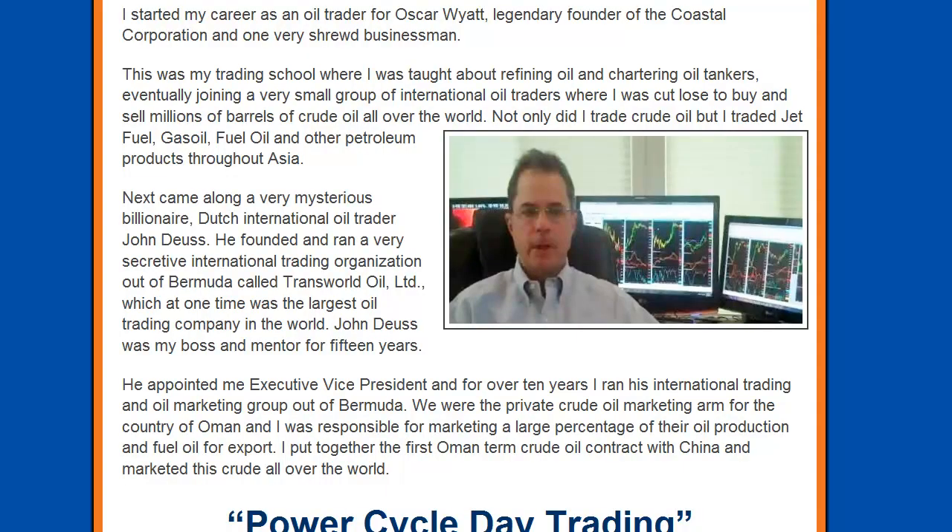Let me share a little bit of my trading journey with you so you know who I am and where I came from. I started my career as an oil trader for Oscar Wyatt, legendary founder of the Coastal Corporation and one very shrewd business man. This was my trading school where I was taught about refining oil and charting oil tankers. I eventually joined a very small group of international oil traders where I was cut loose to buy and sell millions of barrels of crude oil all over the world.